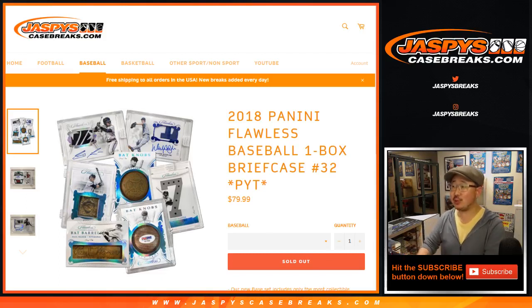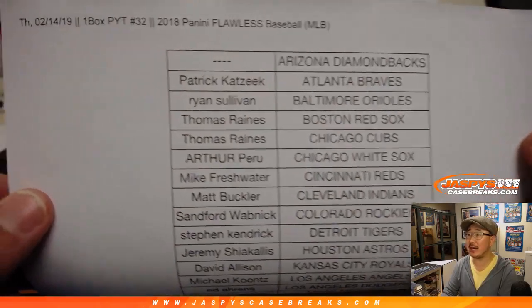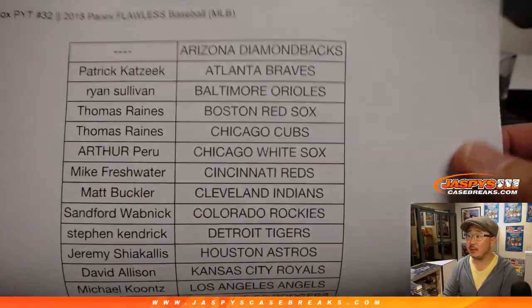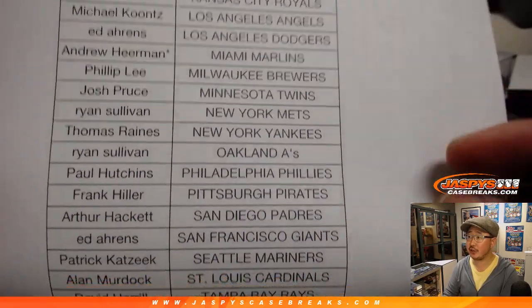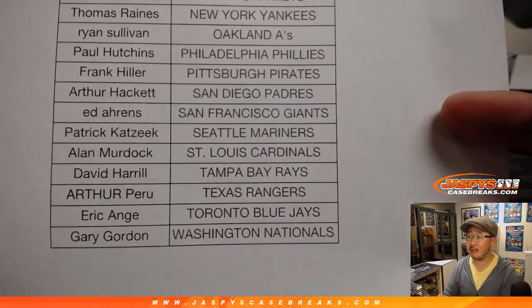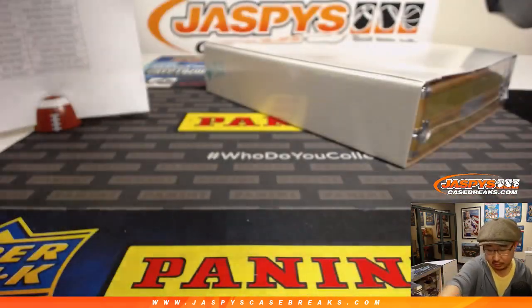Good evening, everyone. Joe for jazpyscasebreaks.com. Happy Valentine's Day. We've got 2018 Panini Flawless Baseball coming at you — pick your team, number 32 from jazpyscasebreaks.com. Big thanks to all of these folks right here for getting into it. Andrew, last spot mojo grabbing the fish. Thanks to everybody for getting into this one. Appreciate it. Good luck.